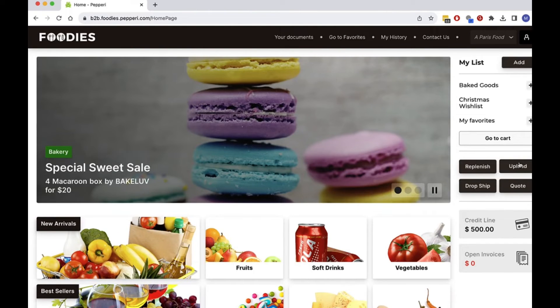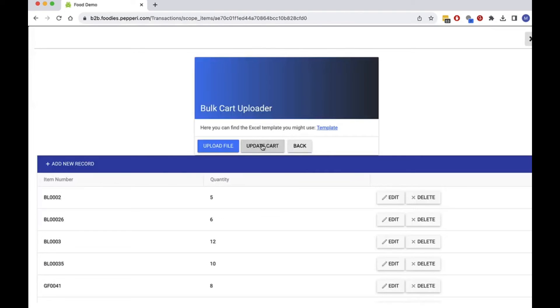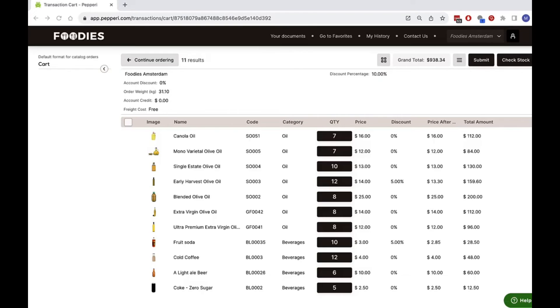The inventory and sales systems in my chain can generate an Excel sheet of all the items that are expected to be short of supply for my stores. I can easily submit this Excel and it will be immediately converted to a Peppery order and placed in my cart, where I can view all the special discounts and terms.